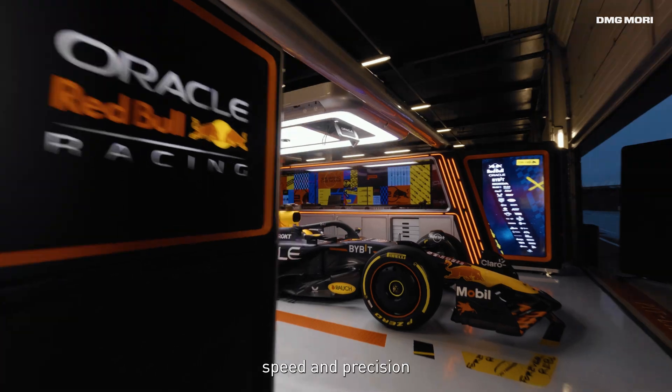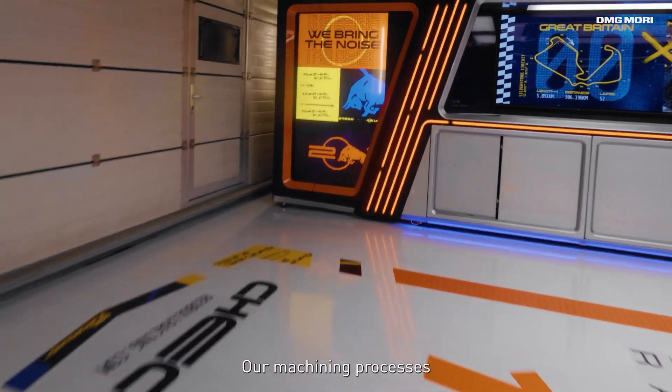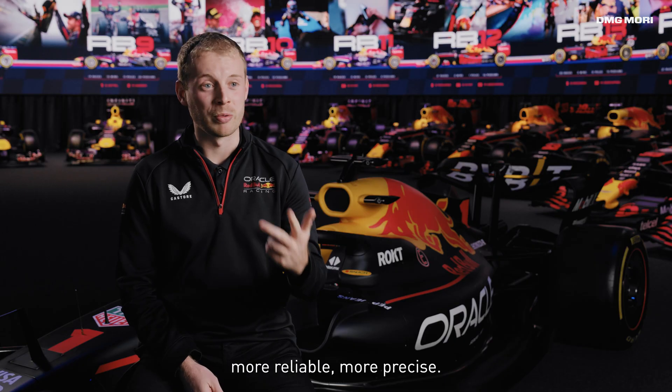We are really driven by speed and precision, and this directly correlates to how we perform in the factory. Our machining processes have to be faster, more reliable, more precise.